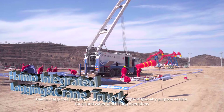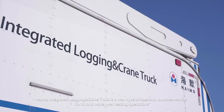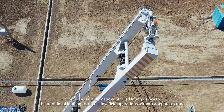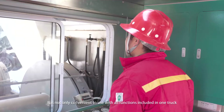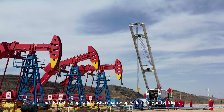The HiMo Integrated Logging and Crane Truck is a new type of specialty purpose vehicle for oil and water well testing operations. It combines an automatically controlled lifting device with the traditional logging truck to allow field operations without a separate crane. It is not only convenient to use with all functions included in one truck, but also reduces operation costs.